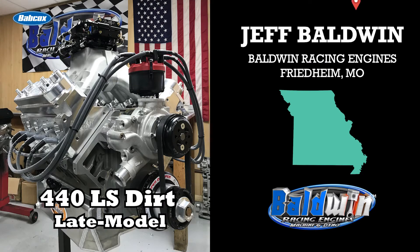Many engines have similar notes, but others are very distinct, and that's what Baldwin Racing Engines in Friedheim, Missouri is known for. Fans of Jeff Baldwin's engines can pick out a Baldwin-built engine whether it's circle track, truck pulling, or even demolition derby. They are always able to tell because of what they call the Baldwin sound.